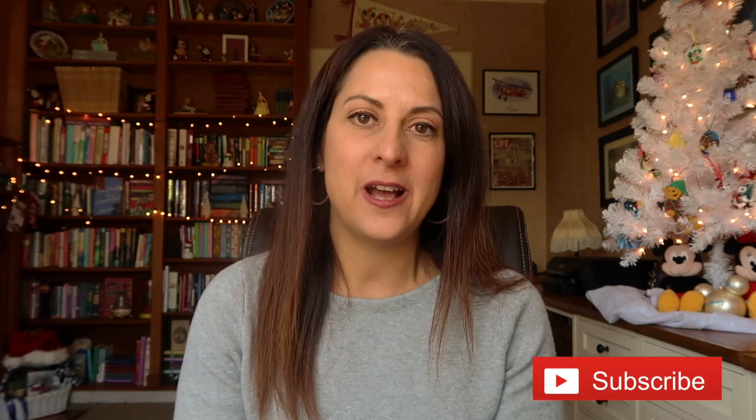Hi guys and welcome back to my channel. If you're new, welcome. My name is Jen. I hope you'll consider subscribing because I have so much fun holiday content coming your way and I'm really excited about the holidays. I literally just decorated my office space here - you can see my Mickey tree and lights up by my bookcase. I'm going to start with my holiday gift guide for 2020.